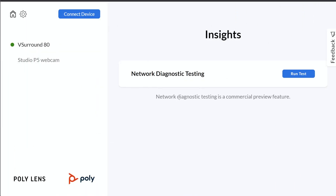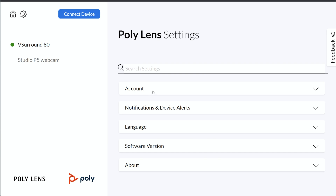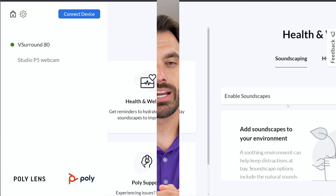Poly just released a brand new web app that allows you to fully manage your headsets, webcams, and video devices all directly from an internet web browser like Google Chrome or Microsoft Edge. And yes, that even means it'll work on your Chromebooks too.